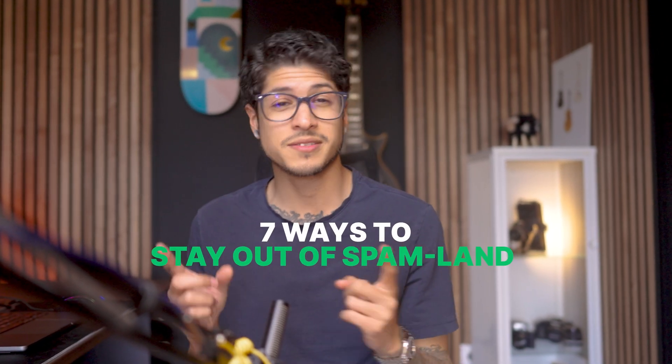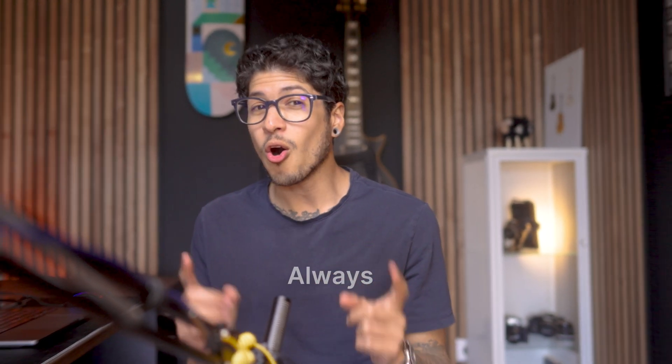Here are seven ways to stay out of spam land. Always get permission first — this is super important. Always use double opt-in where your subscribers confirm their email address. It's like getting a VIP pass to the inbox party.